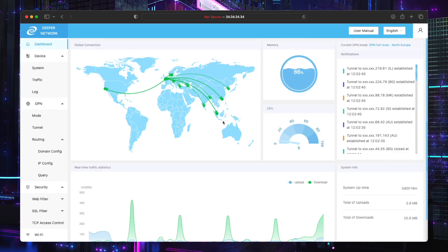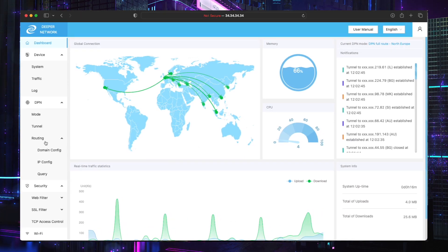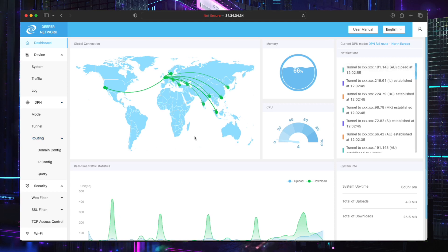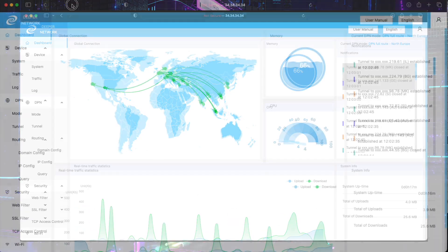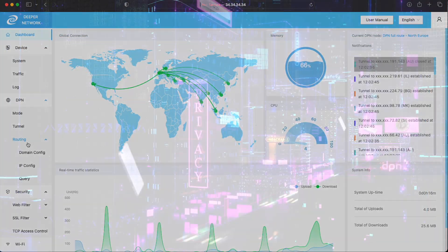This is on a Pico. You can see on the top right corner it says DPN Full Route North Europe — so it tells you where you are. And that is pretty much the update. This video was a little bit quick — about 6 minutes 20.